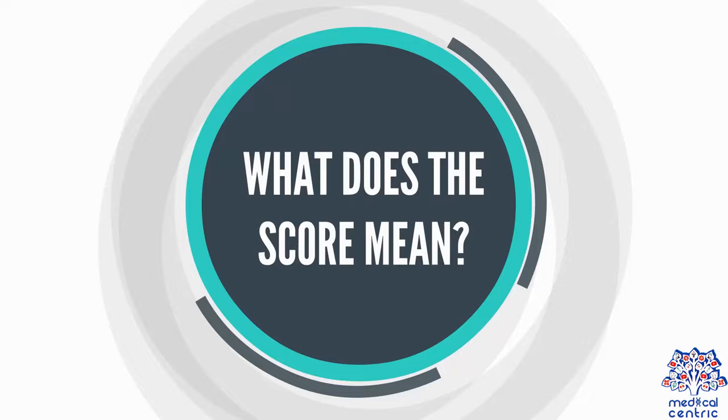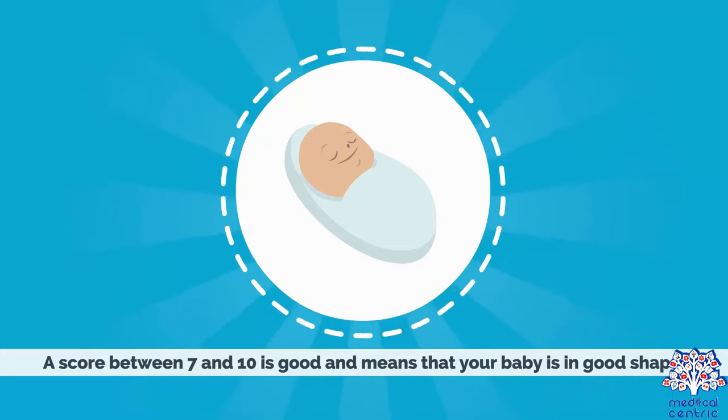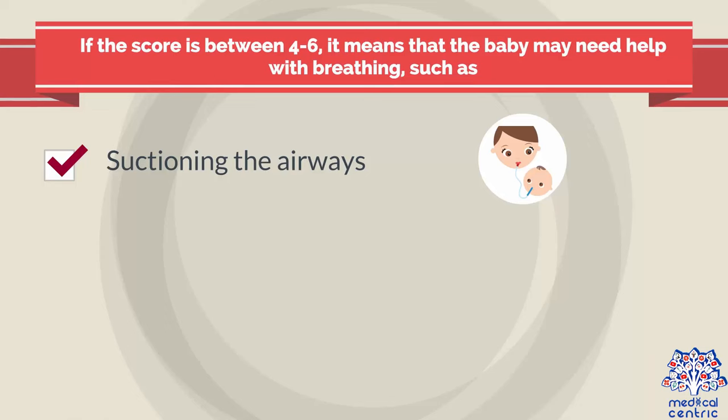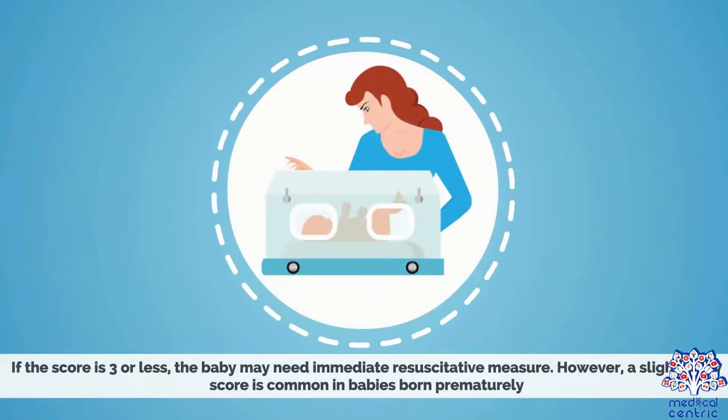What does the score mean? The first APGAR score gives health practitioners a clue in deciding if the baby needs immediate medical attention. A score between 7 and 10 is good and means that your baby is in good shape. If the score is between 4 and 6, the baby may need help with breathing, such as suctioning the airways, massaging, or giving oxygen. If the score is 3 or less, the baby may need immediate resuscitative measures.